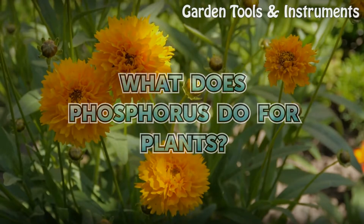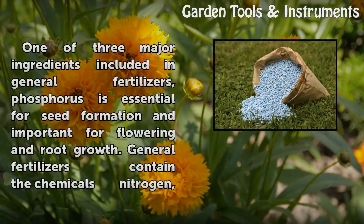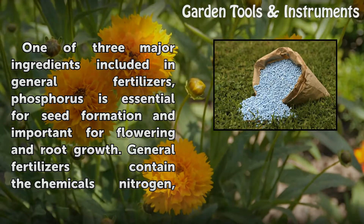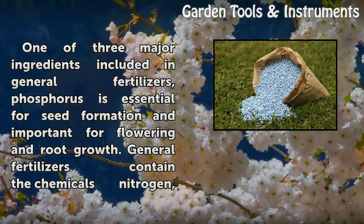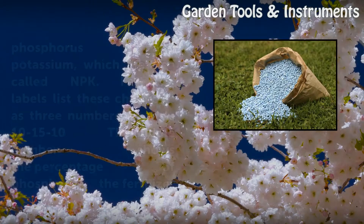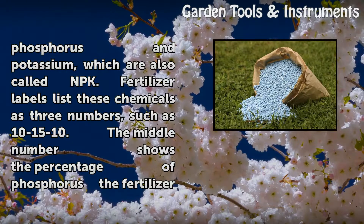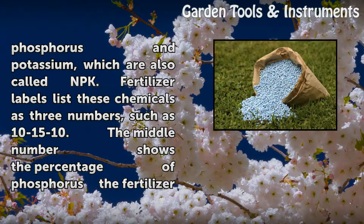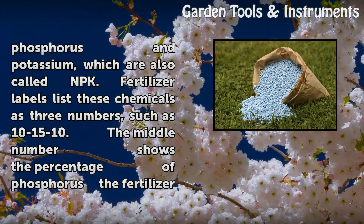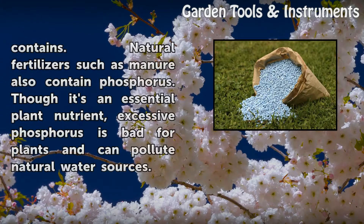What does phosphorus do for plants? One of three major ingredients included in general fertilizers, phosphorus is essential for seed formation and important for flowering and root growth. General fertilizers contain the chemicals nitrogen, phosphorus, and potassium, which are also called NPK. Fertilizer labels list these chemicals as three numbers, such as 10-15-10. The middle number shows the percentage of phosphorus the fertilizer contains.